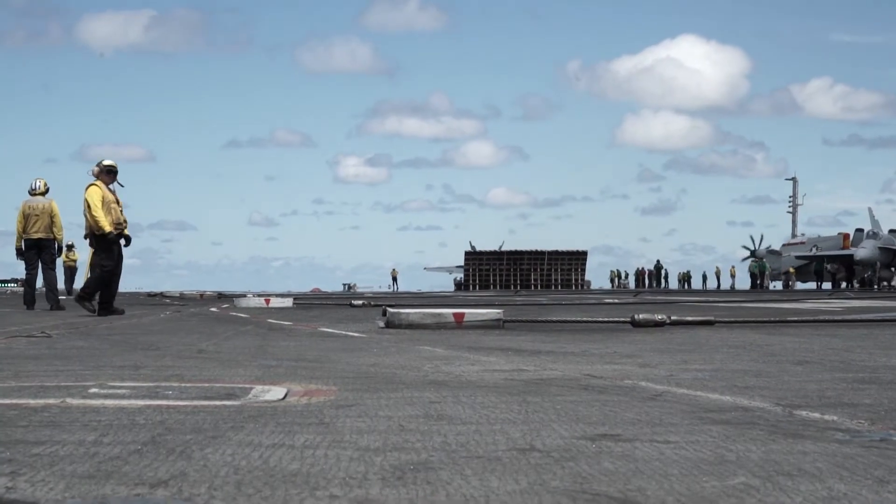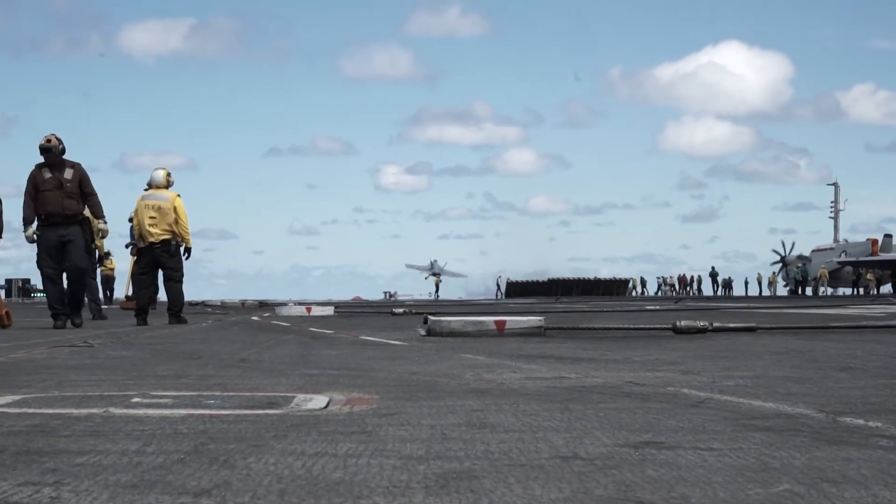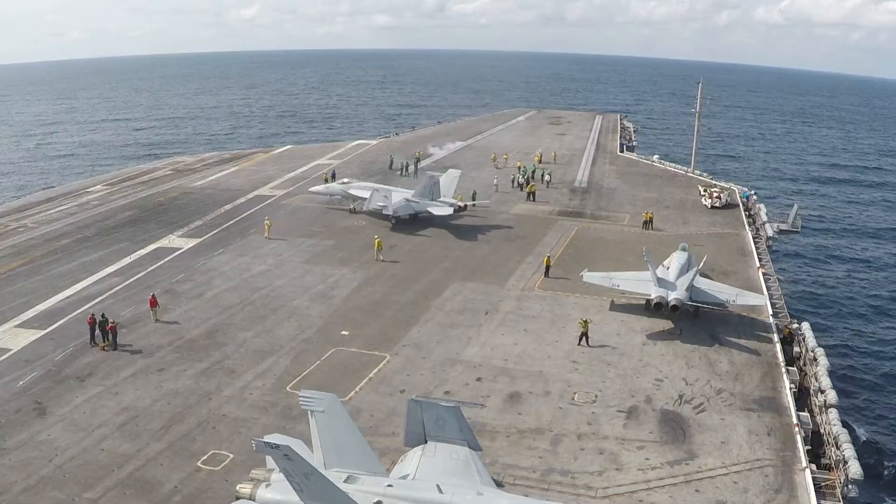What's a launch like? I imagine that's pretty drastic when you take off. Absolutely. You take a fully loaded aircraft — a Hornet, a Super Hornet — several tons, a dozen tons of aircraft, and you accelerate it within about 200 feet from zero to flying speed. It's amazing.